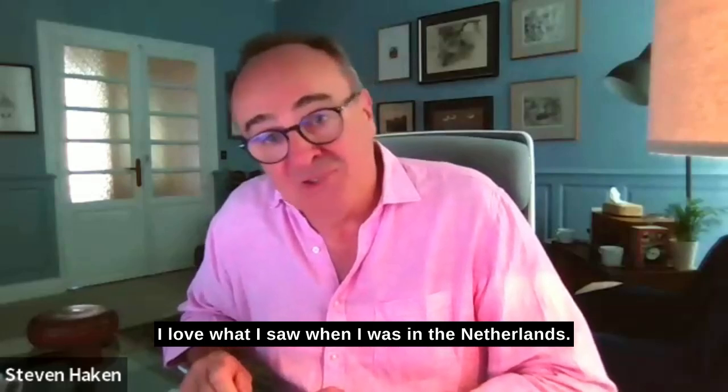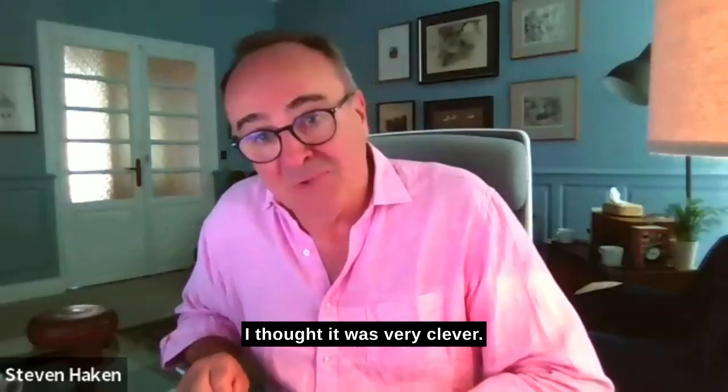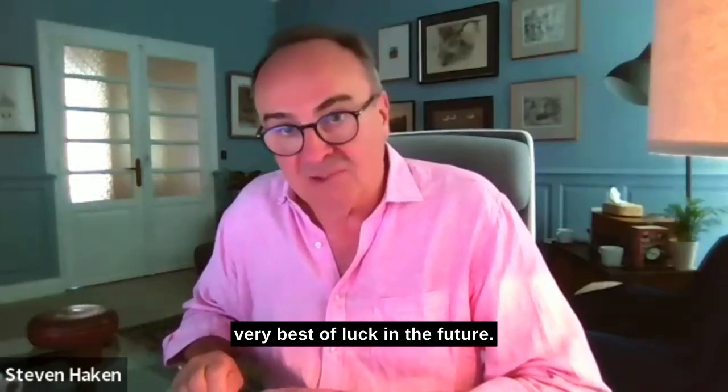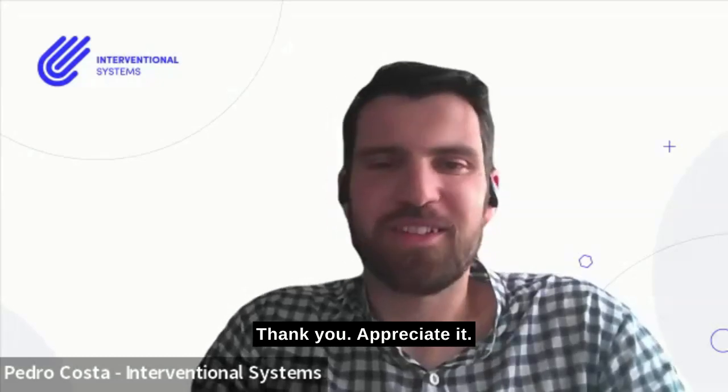I think you've been fantastic. I love what I saw when I was in the Netherlands — I thought it was very clever — and I wish you all the very best of luck in the future. Thank you, appreciate it.